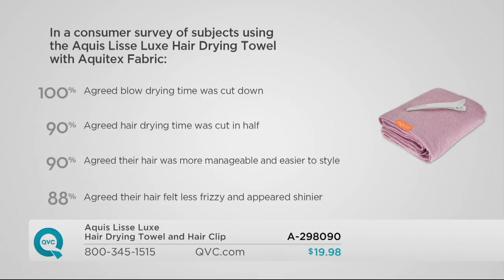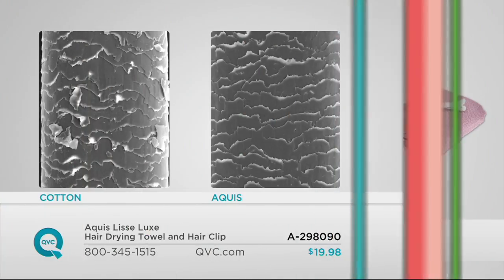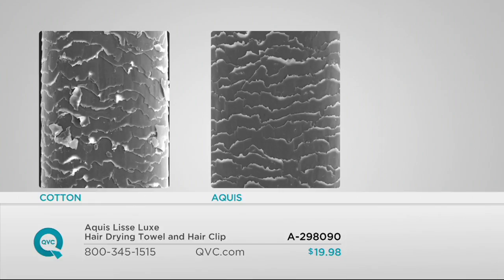Regular towels do a lot of friction damage to the hair — they absolutely do. With your Aquas Aquatex fabric, your hair is silkier and shinier, and this is the reason why. The cotton towel creates friction, and friction creates damage in the hair. You can see the hair cuticle on the right-hand side with the Aquas towel is smoother and cleaner — a smoother follicle means a smoother, shiny finish to your hair.